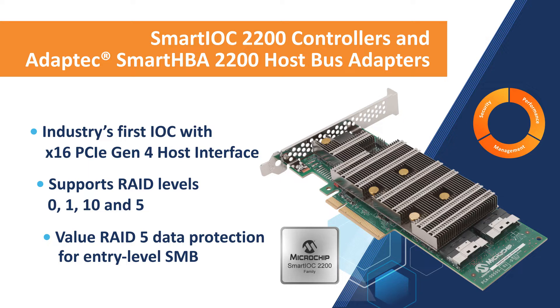The SmartIOC 2200 controllers and Adaptec Smart HBA 2200 host bus adapters combine uncompromised HBA functionality with cache-less RAID supporting RAID levels 0, 1, 10, and 5, while supporting both RAID arrays and RAW devices simultaneously.